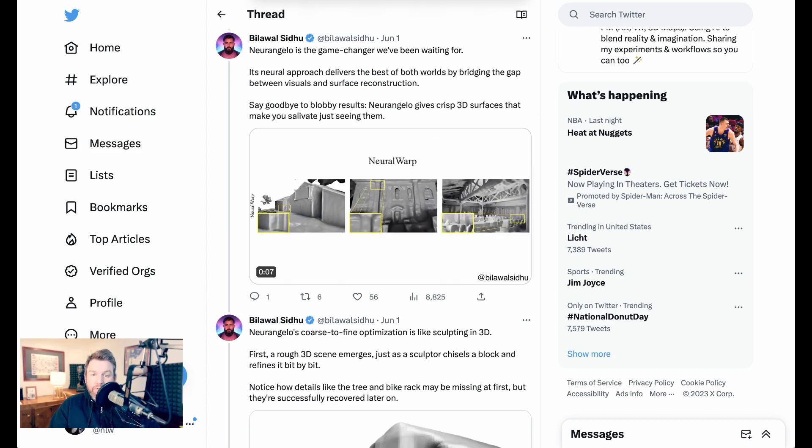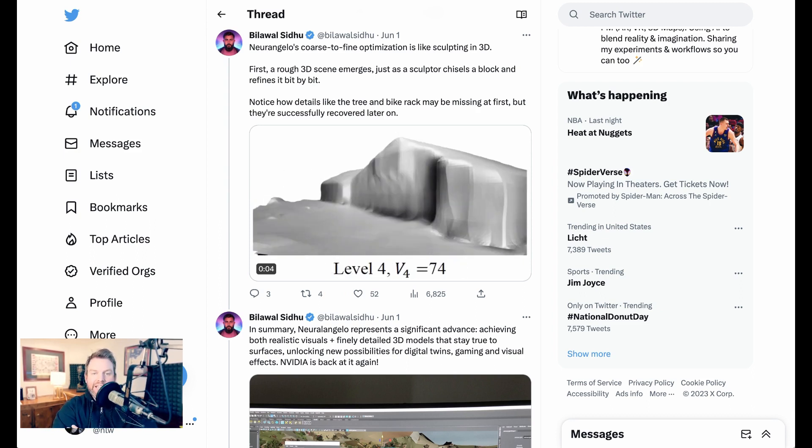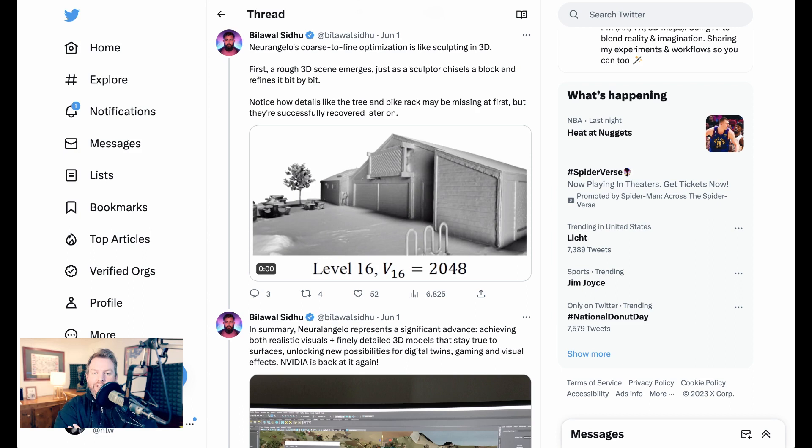Neuralangelo is the game changer, delivering the best of both worlds by bridging the gap between visuals and surface reconstruction. In a great analogy, Bilawal compares it to sculpting in 3D: first a rough 3D scene emerges, and just like a sculptor chisels a block refining it bit by bit, the details slowly come out. That famous Michelangelo invocation — that he doesn't sculpt but discovers what's already in the marble — may be part of the inspiration behind the name Neuralangelo.